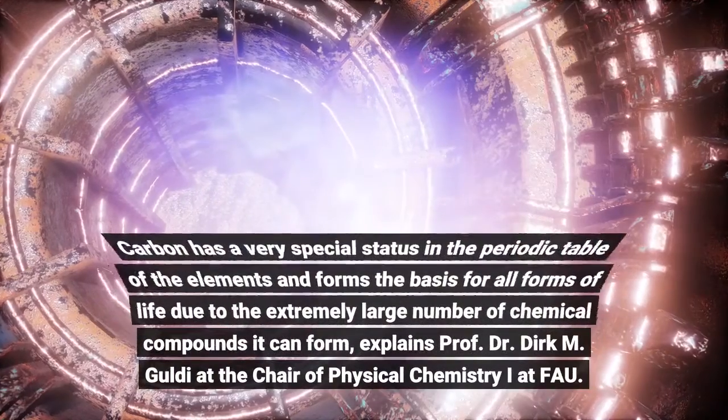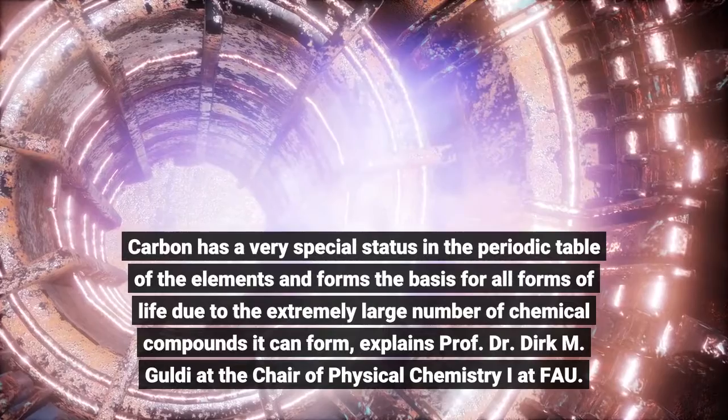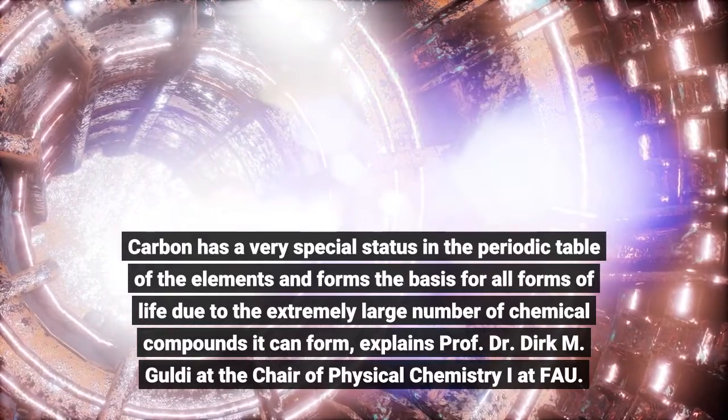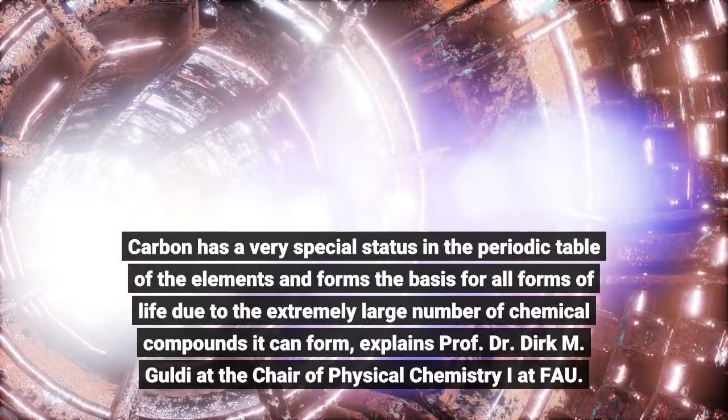Carbon has a very special status in the periodic table of the elements and forms the basis for all forms of life due to the extremely large number of chemical compounds it can form, explains Prof. Dr. Dirk M. Gauldy at the Chair of Physical Chemistry I at FAU.